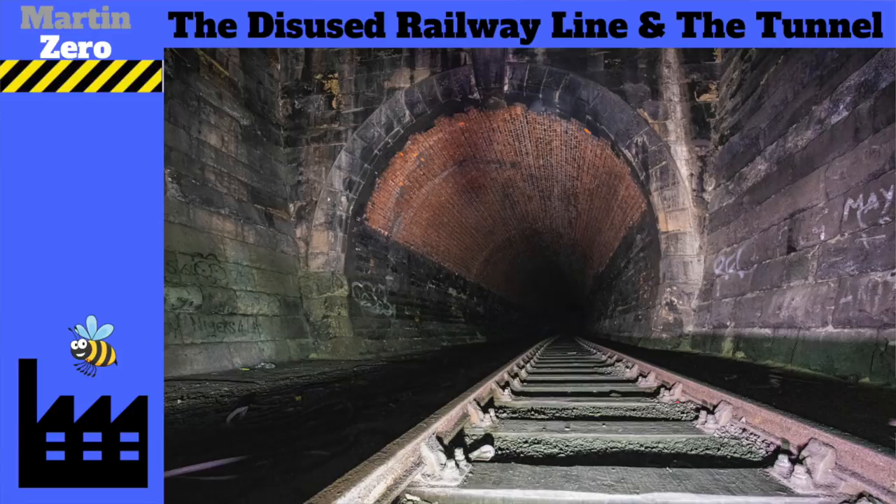Hello and welcome back to another video. Very quickly, a bit of background for the next video you're about to see. Do you remember when we did the Miley Tunnel in Preston - we did an explore through the Miley Railway Tunnel. Well, we parked our cars at the Ribble Steam Railway, which is a preserved railway in Preston.